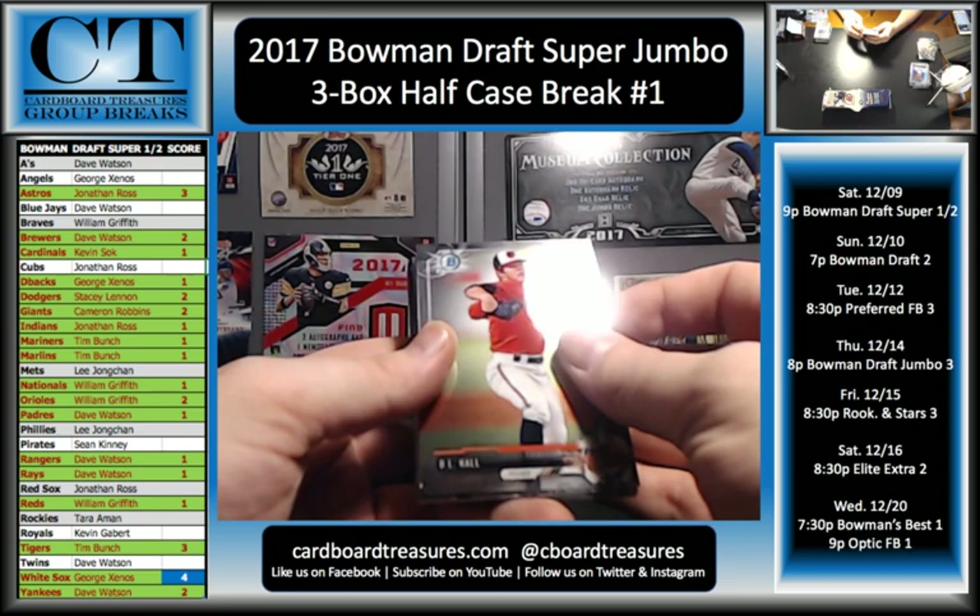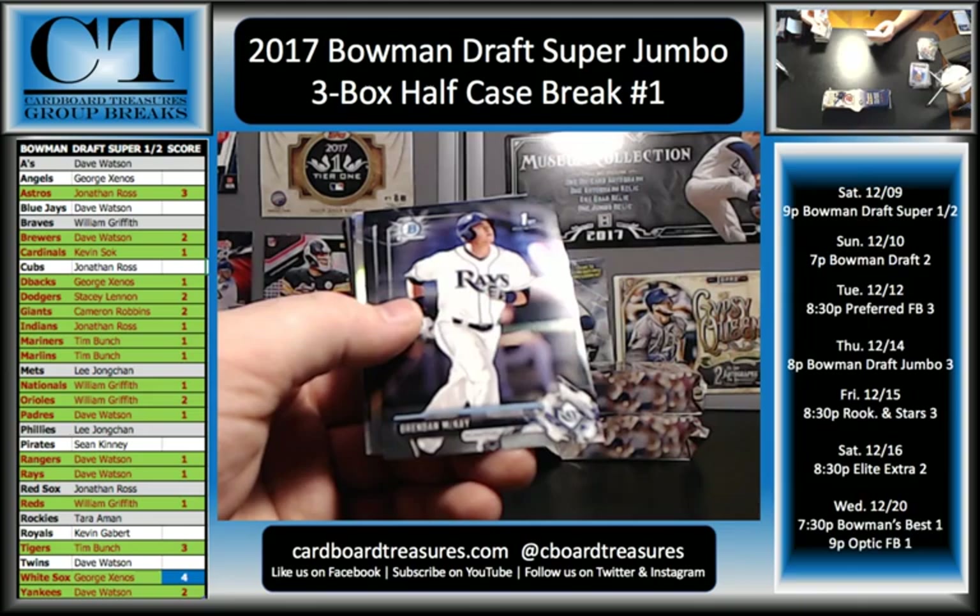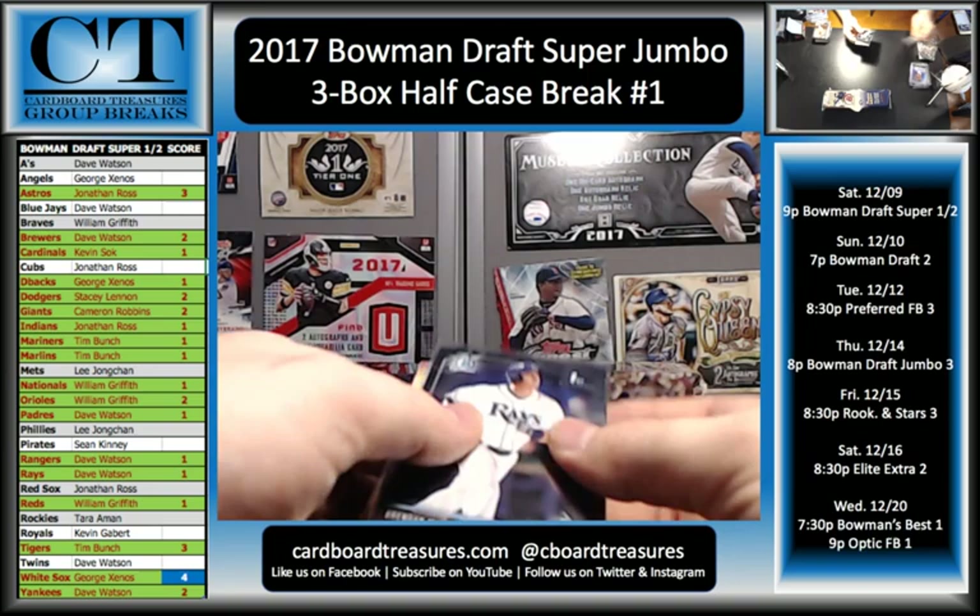I couldn't imagine trying to send out — I guess Draft wouldn't be too terribly bad. Some of these products they do, like National Treasures, they do player breaks on them. You have to send something out for each spot, for each order. DL Hall, JB Bukaskis, Brendan McKay.